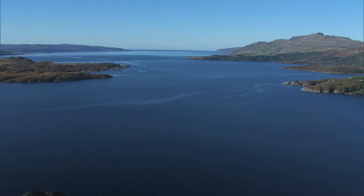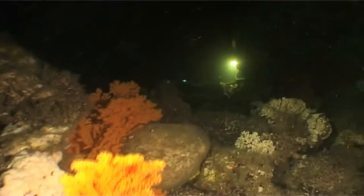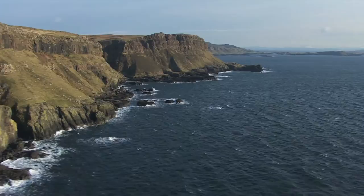The way we use the sea has changed much over the years as we find new ways to utilise its resources. However, we are increasingly aware of the potential impacts our activities can have on the sea and its marine life.